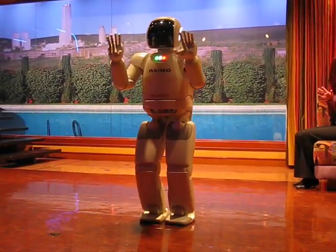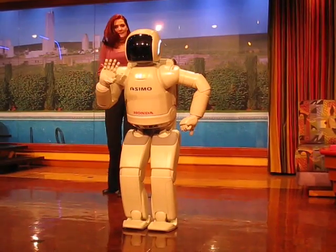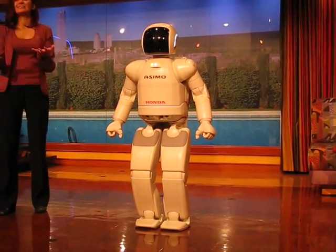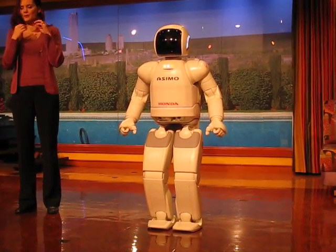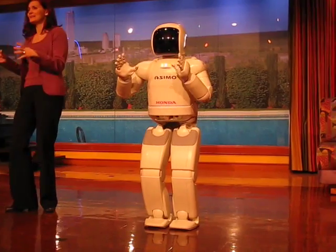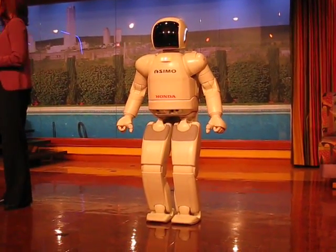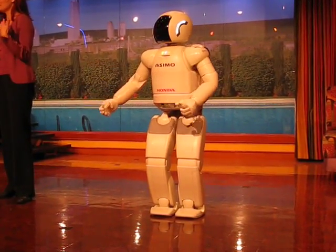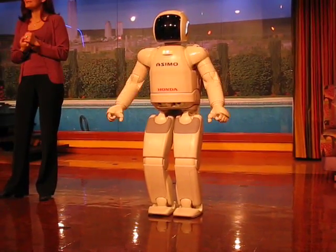You might be wondering why Asimo isn't on wheels or treads. It's because Asimo was designed to help people in our world, where you have to reach for things, fill things up, navigate along floors and sidewalks, and even climb a set of stairs. So what better design than a humanoid robot with two arms and two legs.